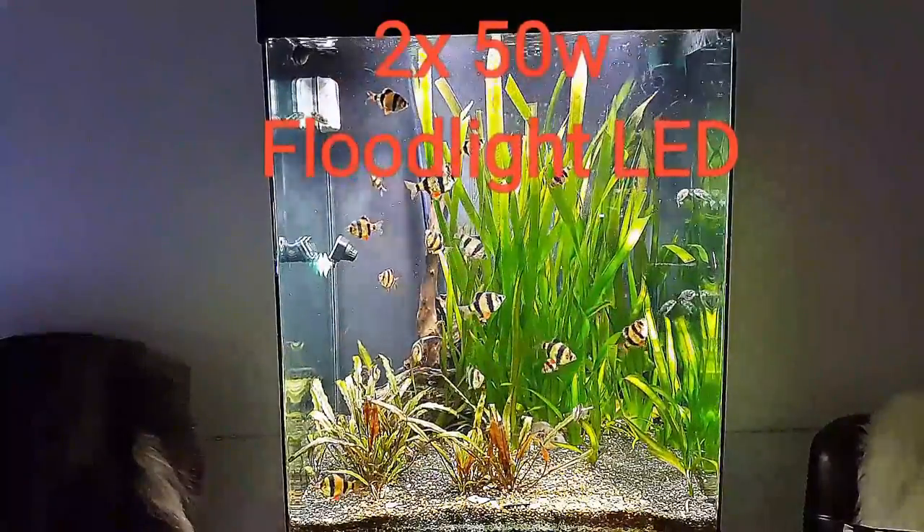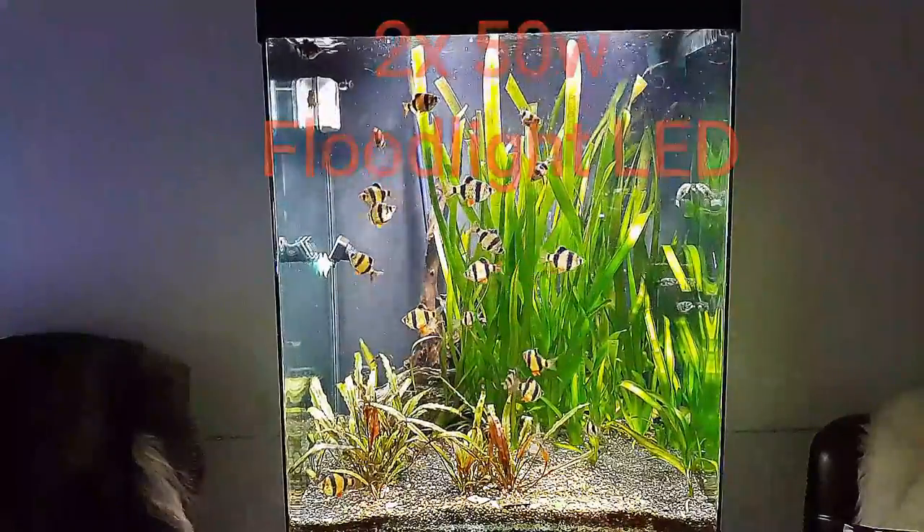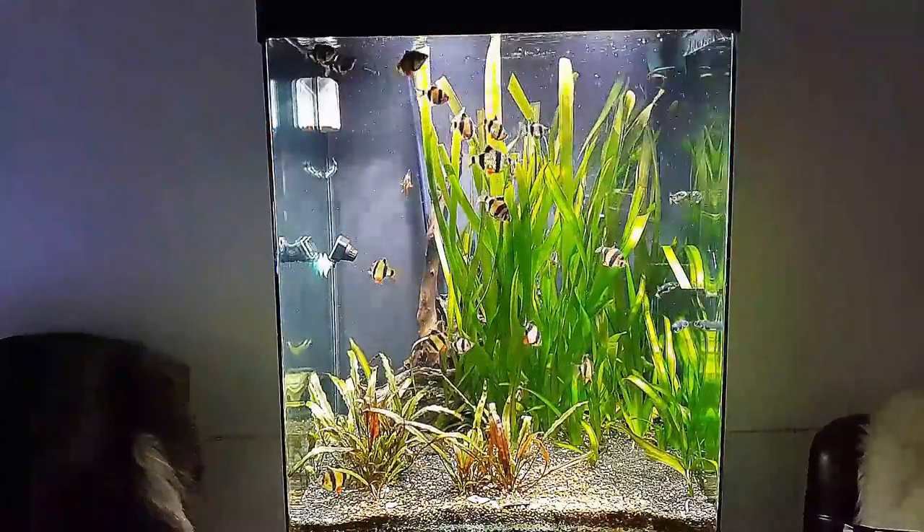I'm using a tripod if you wonder — that's why it's not so shaky.